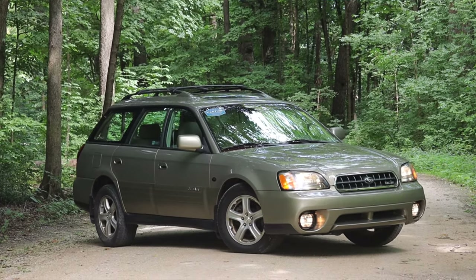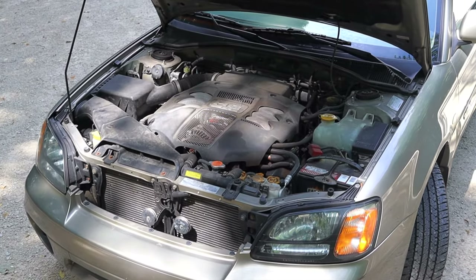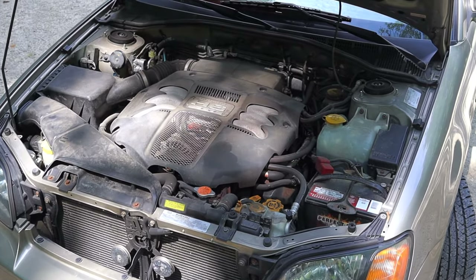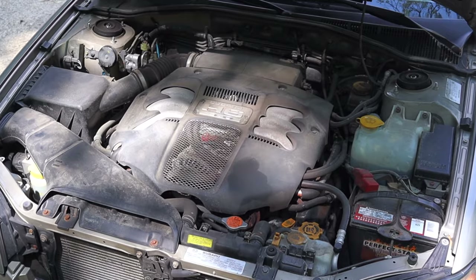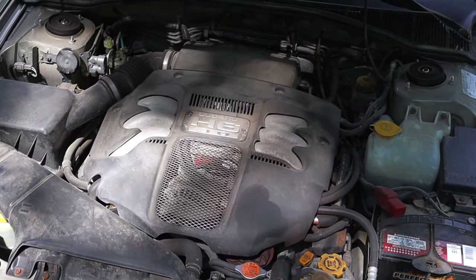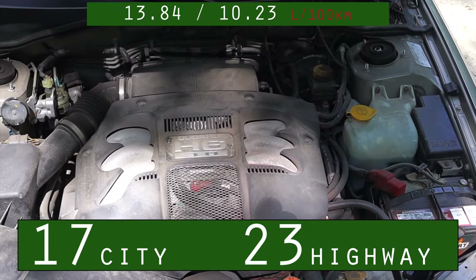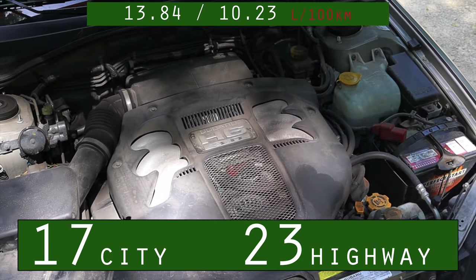Let's get back to that 3.0 liter flat six. It makes 212 horsepower, which is really nothing to thumb your nose at — it's a decent amount of power. It's not gonna beat any land speed records, but it's definitely going to propel you through space and time at a reasonable speed. Fuel economy for that flat six is not great. Subarus are not really known for their fuel economy, so it is what it is.